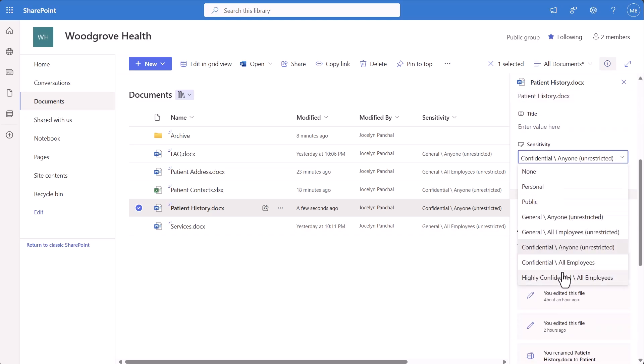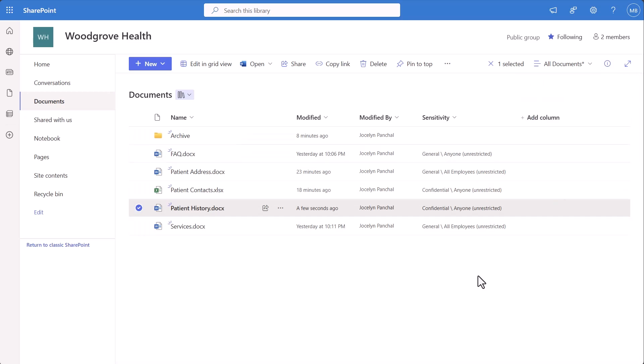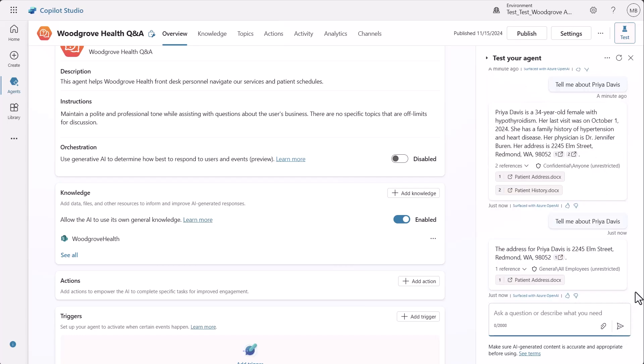I restrict the file as highly confidential, save it, and head back to Copilot Studio to try again. There's no reason that a front desk staff needs to have access to her personal medical history. When asking about Priya Davis again, we now get a different response — just her address. Priya Davis is at 2245 Elm Street. Perfect for billing purposes.